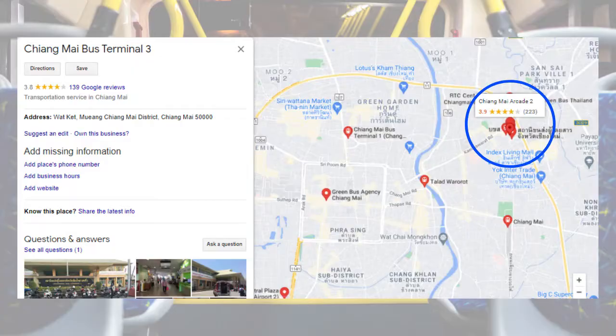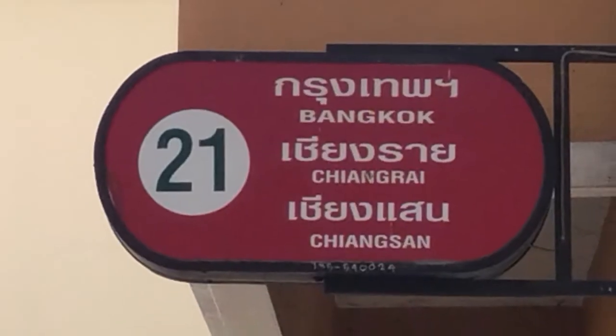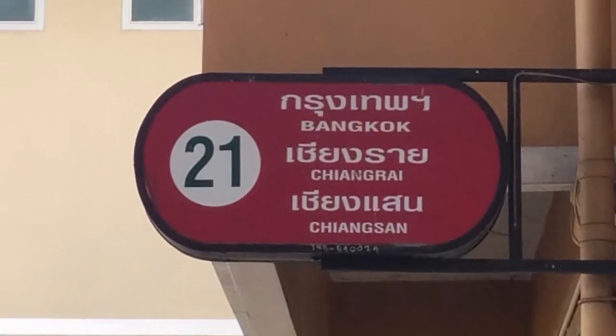The Green Bus ticket office is located on the left-hand side as soon as you walk into the bus station in Chiang Mai. For those of you who have or will book in advance, you simply walk to the end of the corridor, past the food shops and turn right. Once you have turned right, you will see bus station 21.